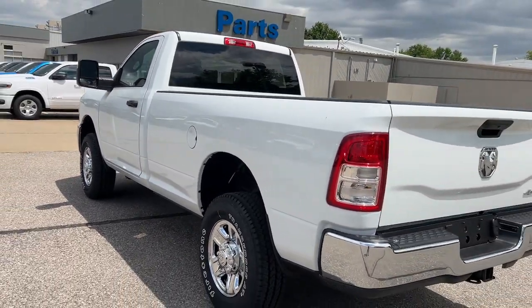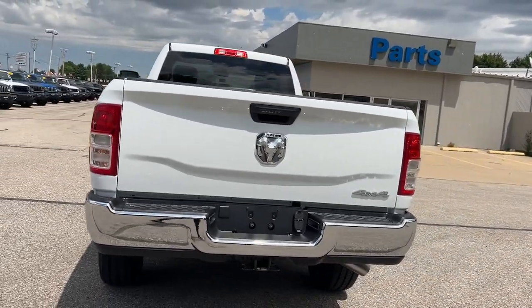Don't take risks in a truck that's not up to the task. Get the Ram 2500 and power up.